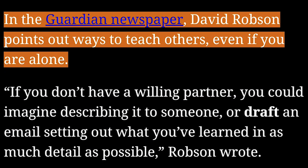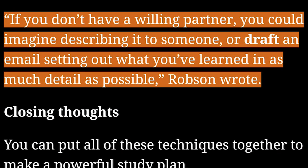In the Guardian newspaper, David Robeson points out ways to teach others, even if you are alone. If you don't have a willing partner, you could imagine describing it to someone, or draft an email setting out what you've learned in as much detail as possible, Robeson wrote.